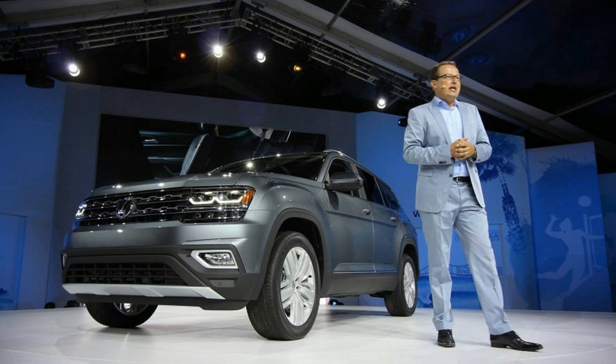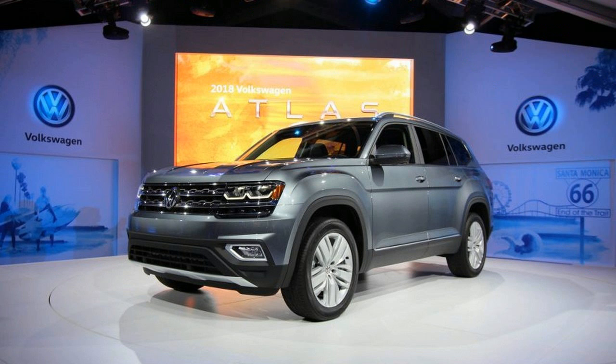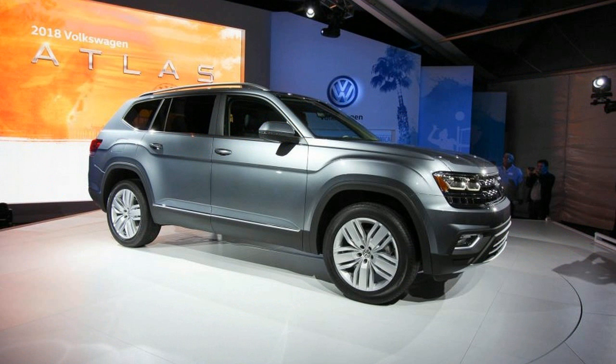It rides on VW's prolific MQB bones, which have been stretched to the max. Overall length is 198.3 inches, width is 77.9 inches, and height is 69.6 inches.